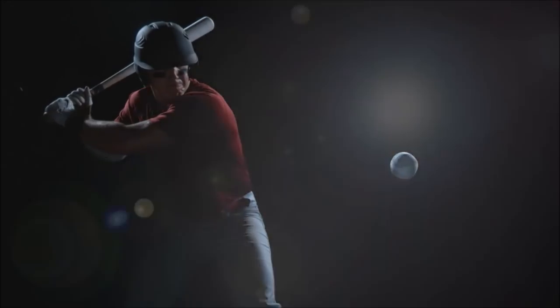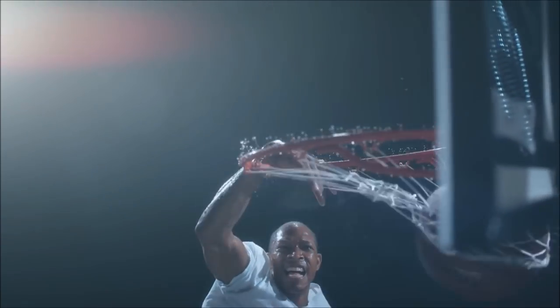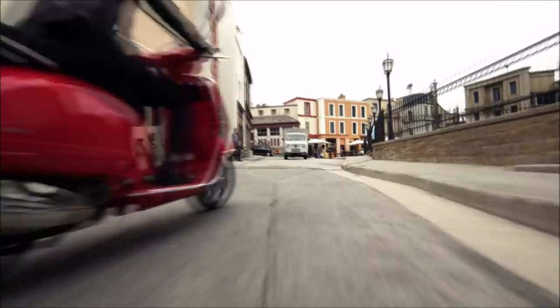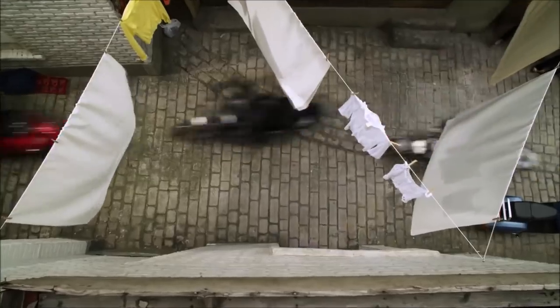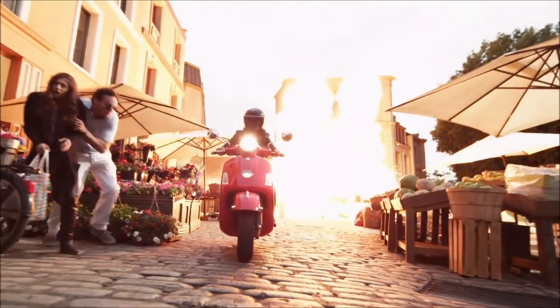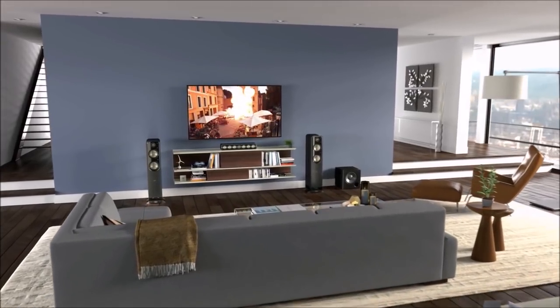We are committed to bringing you reliable, unrivaled surround sound that works with any system. Elevate your home theatre to the next level.